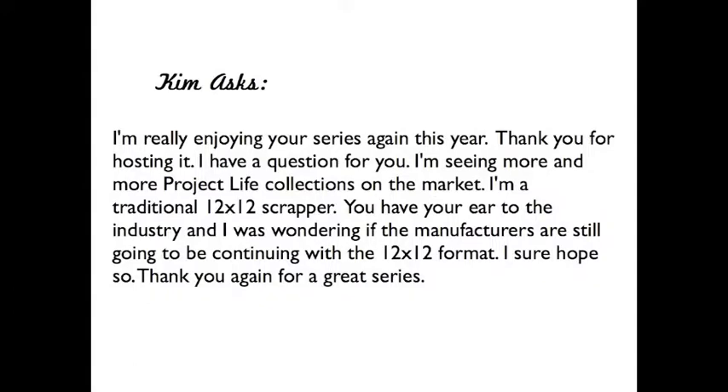Today's question comes from Kim, who says: I'm really enjoying your series again this year, thank you for hosting it. I have a question — I'm seeing more and more Project Life collections on the market. I'm a traditional 12x12 scrapper. You have your ear to the industry, and I was wondering if manufacturers are still going to be continuing with the 12x12 format. I sure hope so. Thank you again for a great series.